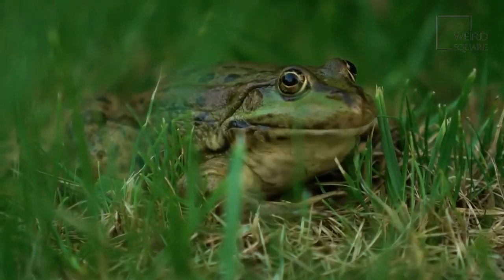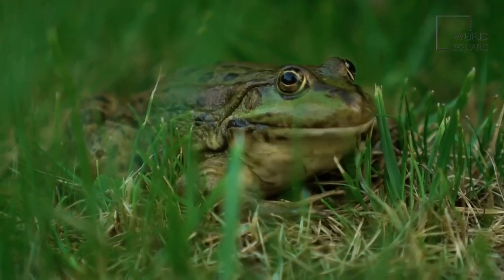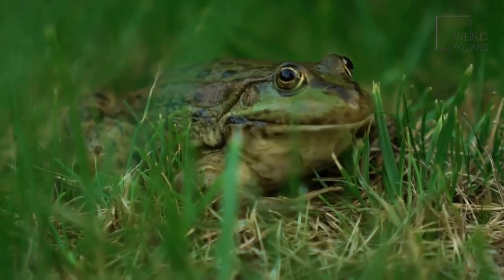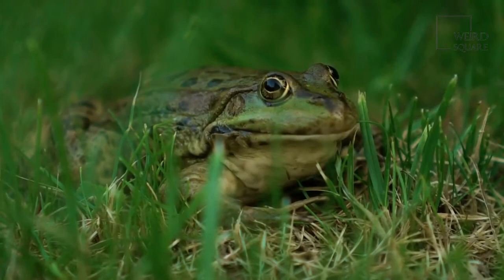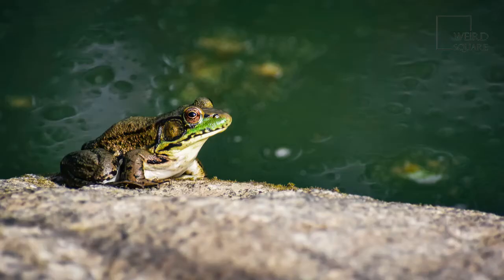The green frog is well populated and not considered endangered despite rising pollution rates that threaten its habitat. These amphibians prefer to be alone but are known for congregating around breeding season. Green frogs are also common pets due to their calm nature and are easy to care for.